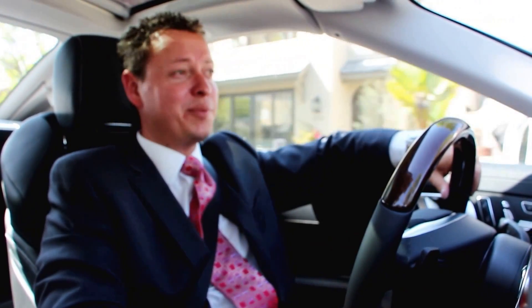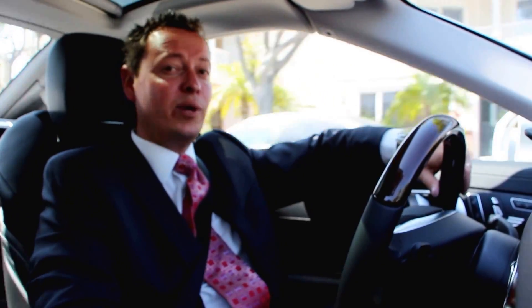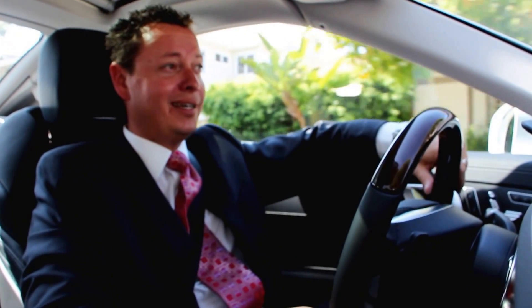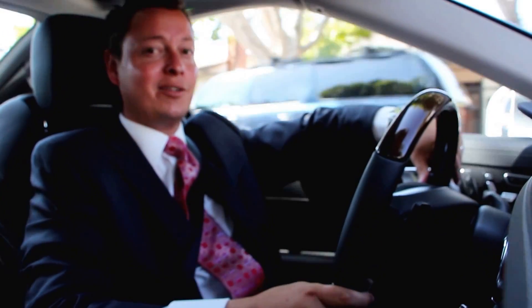Hi, I'm Scott Ribble with Fletcher Jones Motor Cars. Earlier this week, we asked you our Facebook friends which $171,000 Roadster you wanted us to film for this week's video. You answered us, and here it is — the Iridium Silver SL Brabus.